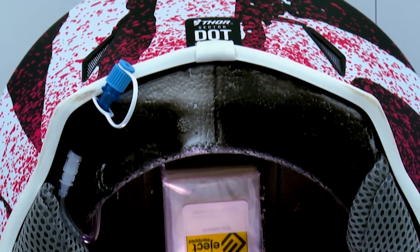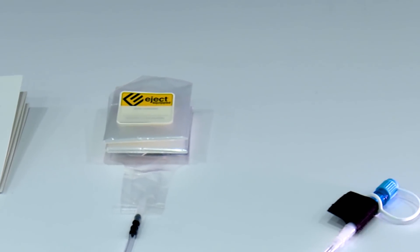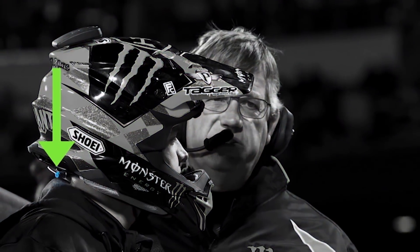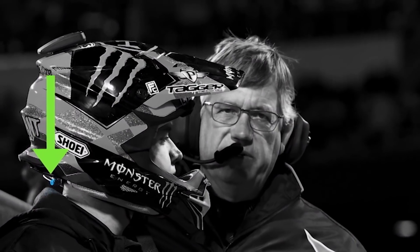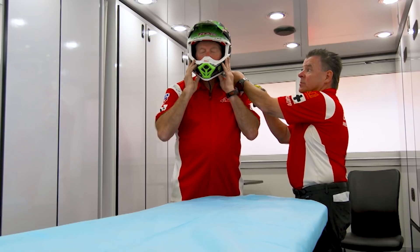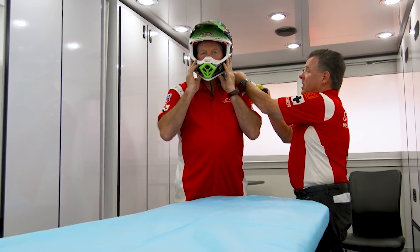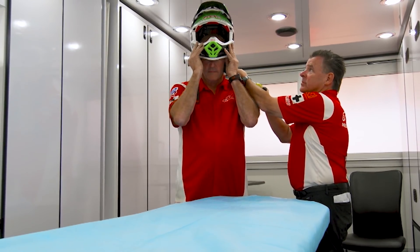This device has become mandatory at all AMA pro racing. It is installed in every rider's helmet to help get the helmet off of the rider's head more safely. You may see at the track when you're watching the races some of the riders having this blue little tab coming out, which is essentially the ejector port for the system.